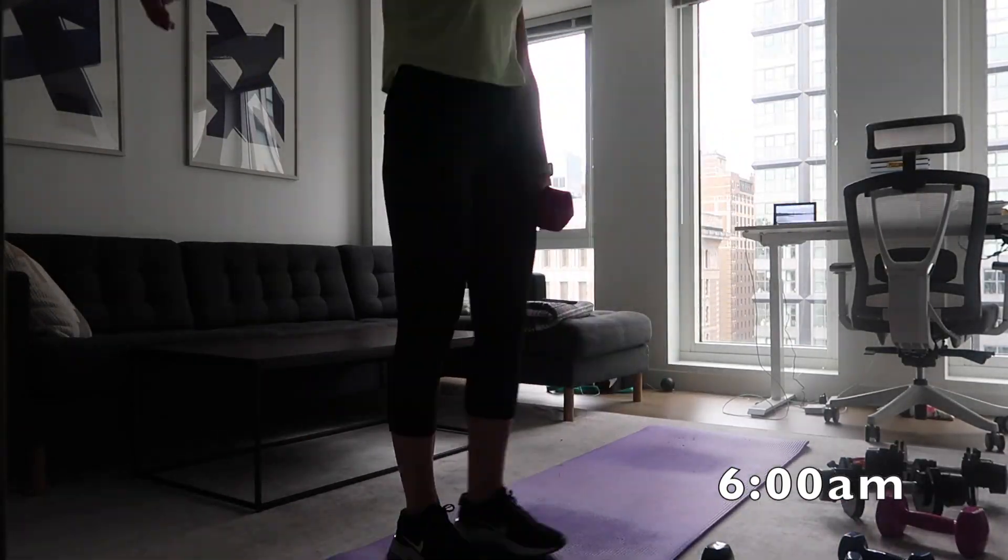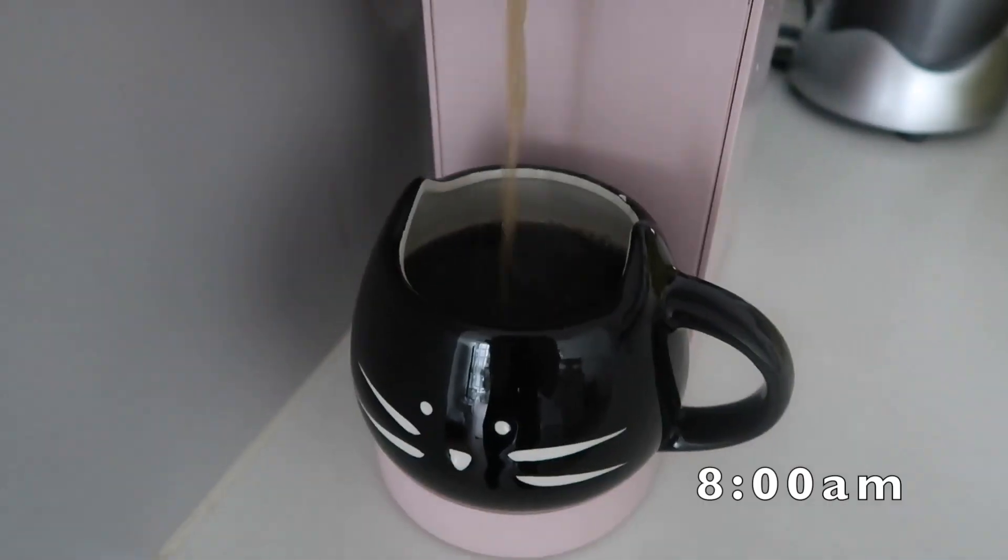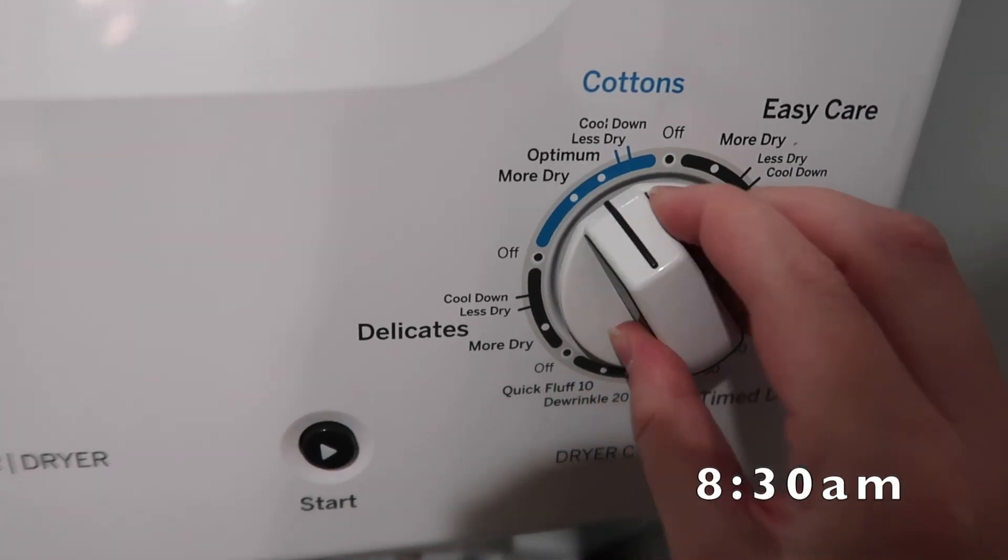Then I'll take a shower and make breakfast. After that, I'll switch over the laundry and start working.